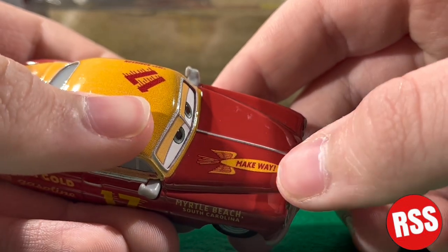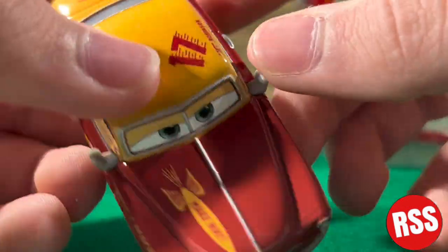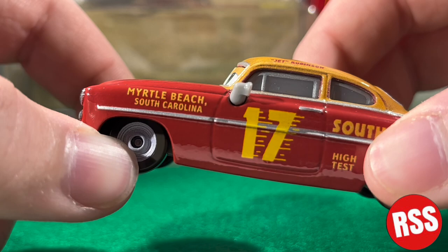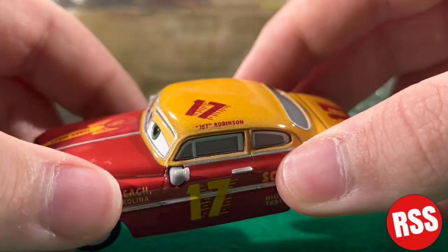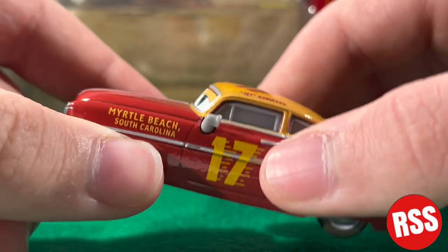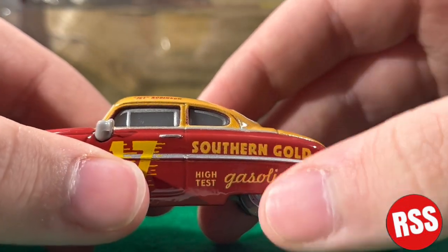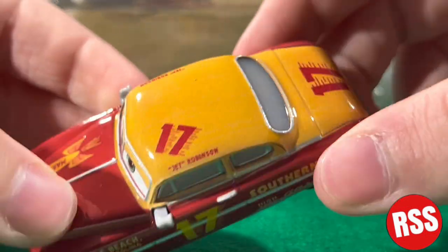It looks like a rocket with wings, and this is Make Way. There's some — I can't remember what that's called — air going through it. Myrtle Beach, South Carolina, which is pretty cool. You can see number 17, Jet Robinson, and of course all of this is mustard yellow. The number 17 printing is a slight shade different but it's not that bad. Then you can see it says Southern Gold High Test Gasoline, and another stripe bar thing going down the side with the door handle and mirrors.